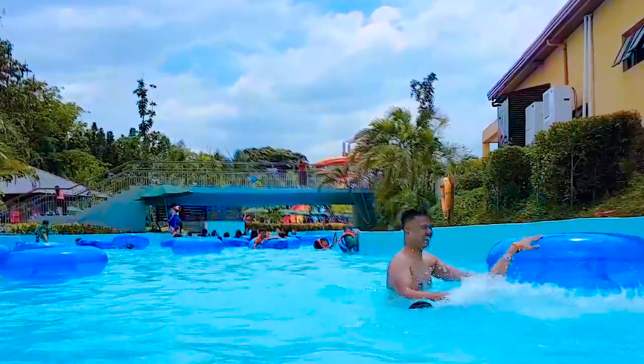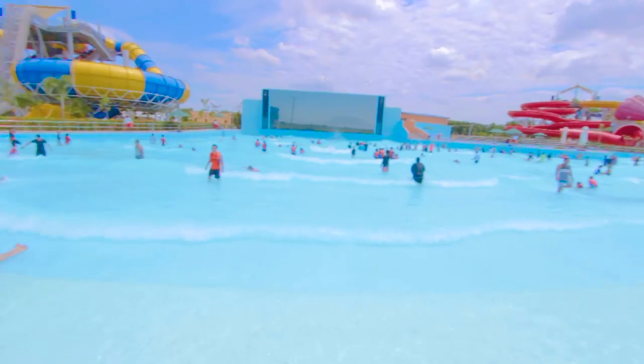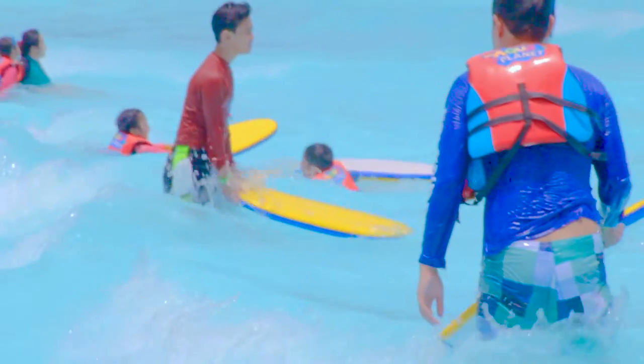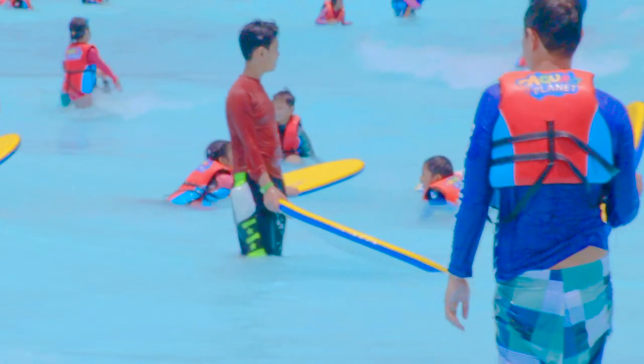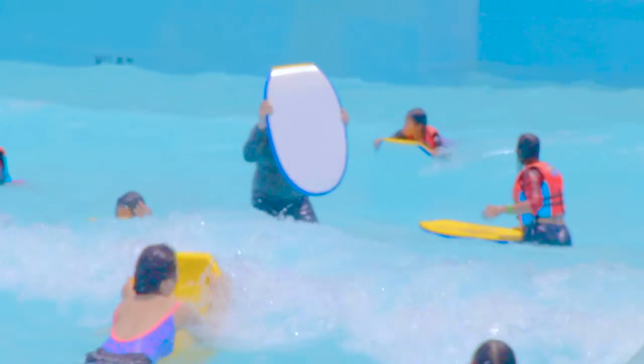The next one is the Boogie Bay, actually. It's pretty cool — it's right next to the wave pool. Anyone can go to the wave pool anytime. But Boogie Bay is a closed-off section where about 30 people get to ride on boogie boards and try to catch some waves. I'd never done that before and it was pretty interesting.